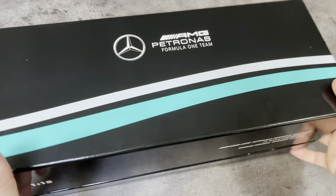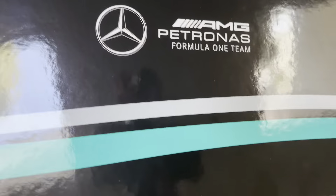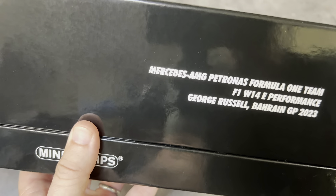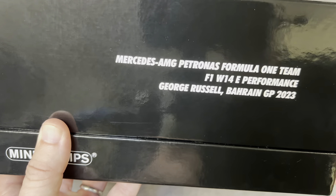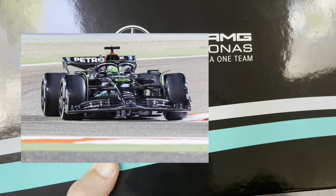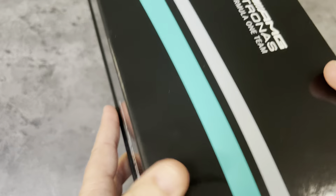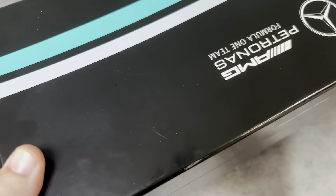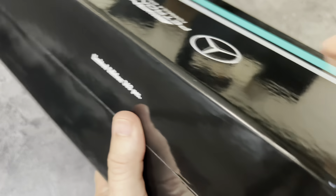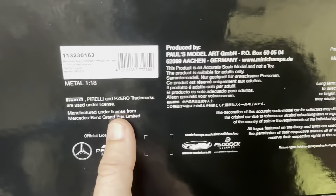Welcome back to My Car Cave. Here's another new — or new-ish — model. I have this in a Hamilton version from Australia, but this is a George Russell version from the Bahrain Grand Prix. This is another CK Model Cars version, so it comes in this nice clamshell Mercedes-liveried box that's limited to 363, with the 63 obviously referring to Russell's race number.